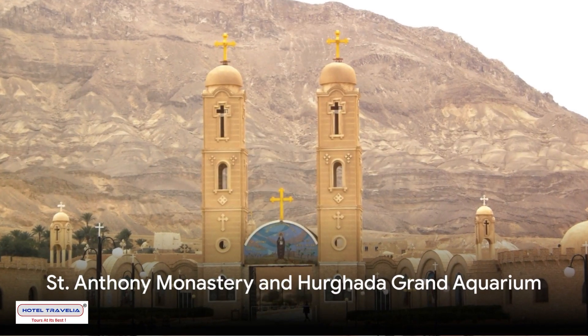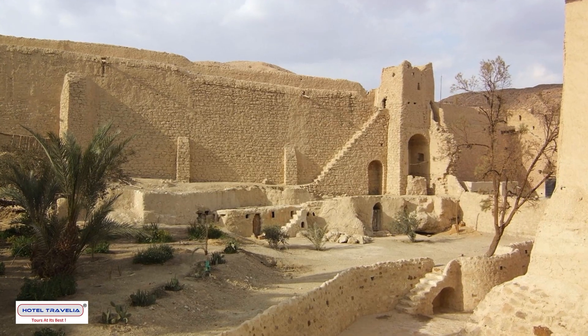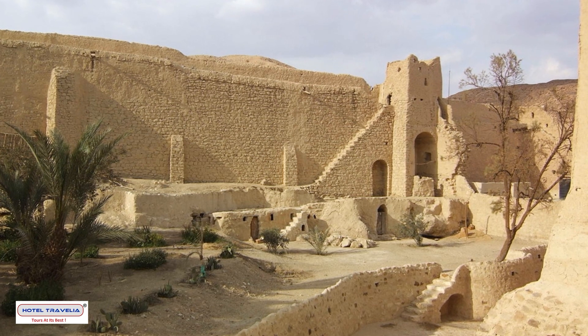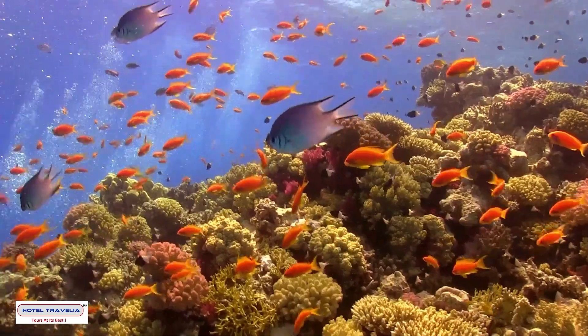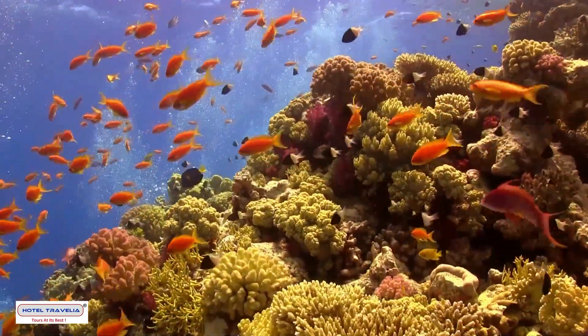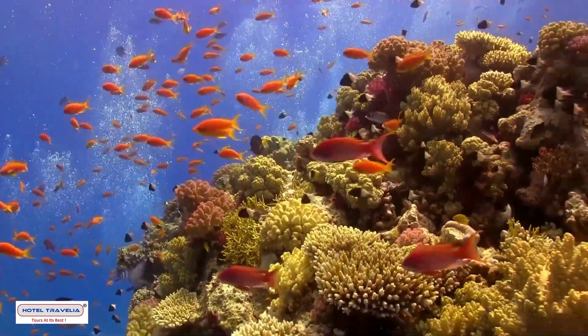For a taste of history and culture, the St. Anthony Monastery awaits. As one of the world's oldest Christian monasteries, this peaceful retreat offers a unique glimpse into the past. And if you're fascinated by the Red Sea's marine life, the Hurghada Grand Aquarium lets you come face-to-face with the sea's inhabitants — no diving required.